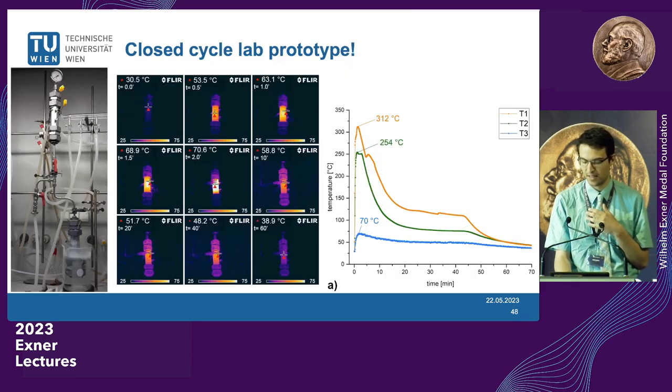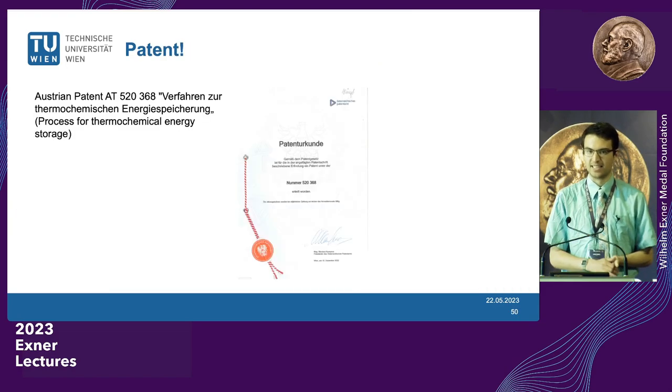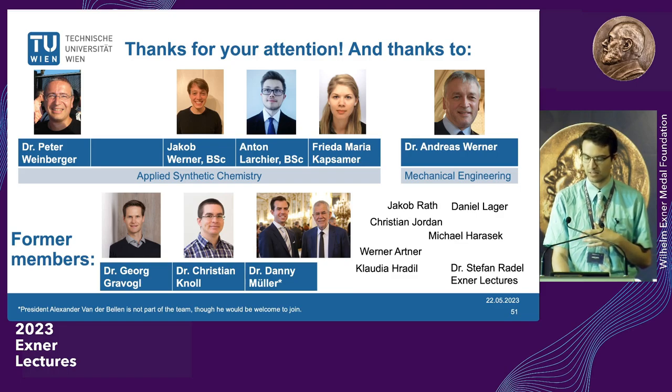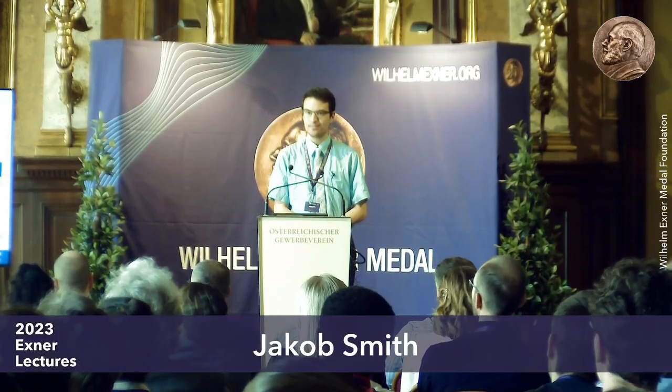We have a closed-cycle lab prototype with a nice temperature profile and a small prototype reactor. Heat release begins within 20 seconds and a patent has been filed. Thank you so much for your attention, thanks to everyone on the team, to those running the Exner Lectures, and to Dr. Stefan Radl for the invitation.